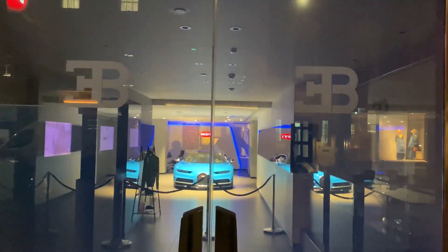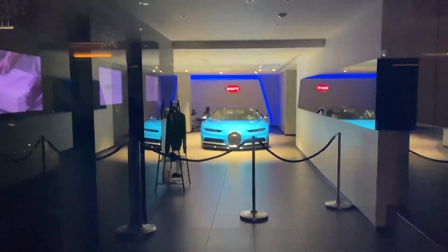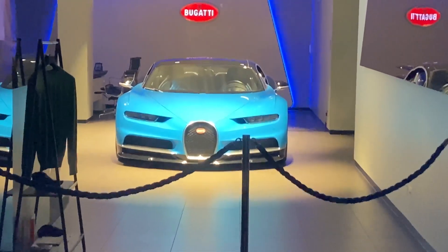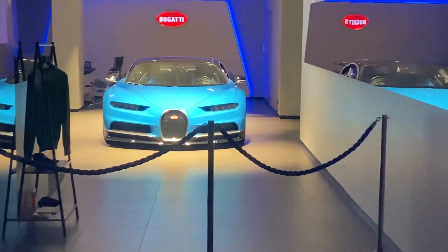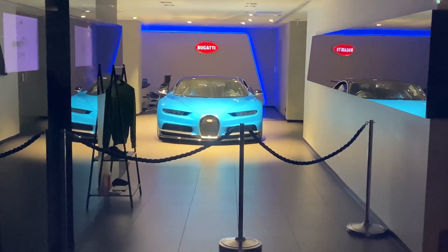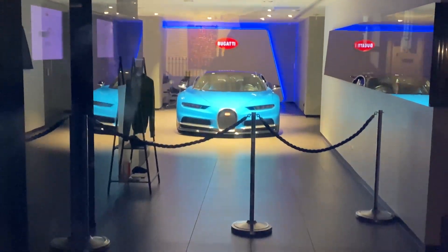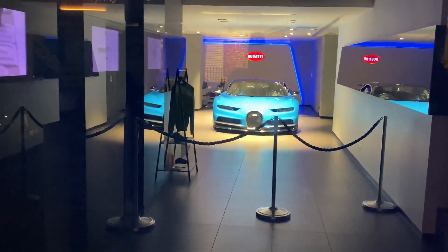Check out this Bugatti Chiron! Did you guys know that if you drive a Bugatti Chiron at top speed, the tires would burst after 12 minutes? 12 to 13 minutes, something like that, if you're continuously driving at top speed. That's crazy.